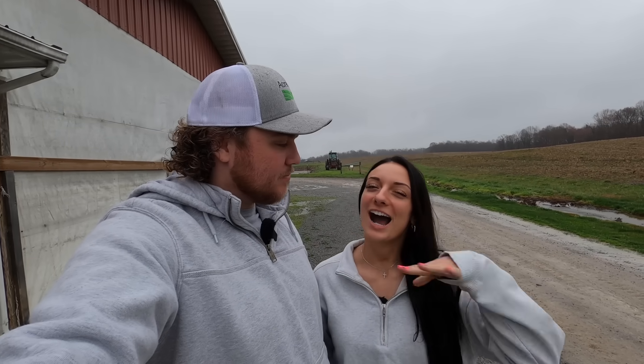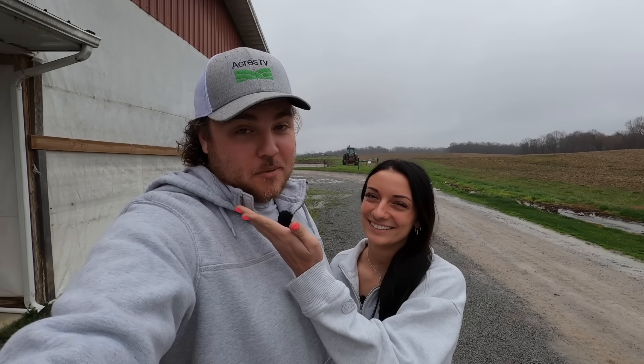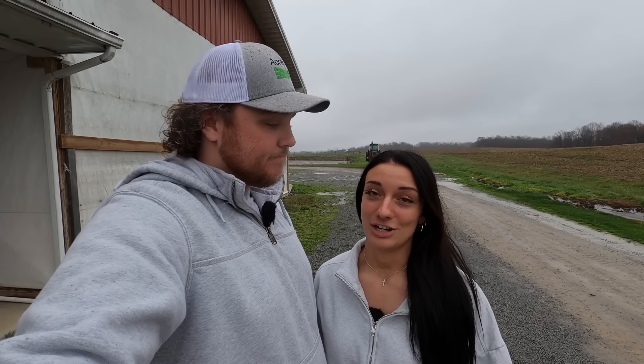Good morning! Welcome back to my channel, and if you're new, hi! My name is Grace, I'm an eighth-generation farmer in Kentucky. And this is Gavin — I'm a first-generation farmer from Missouri. Today we are at Compton Dairy, which is a local dairy farm in Kentucky, and we're really excited because neither one of us comes from any kind of dairy background — no livestock really, other than I worked in a hog barn in high school.